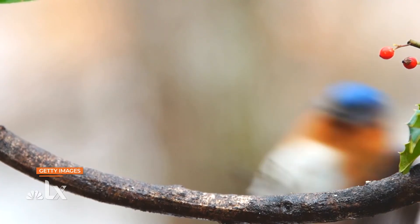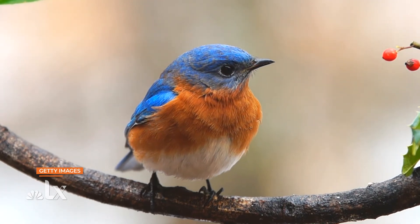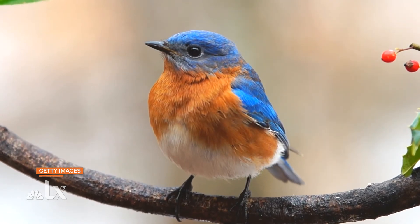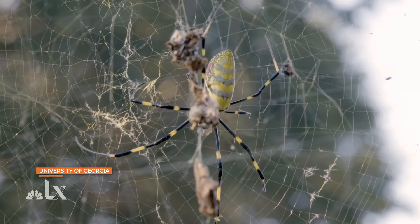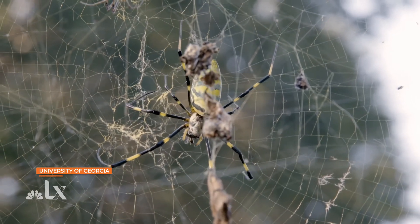We actually do have very concrete data to suggest that the Joro spider is being preyed upon more by native bird species now, and that a lot of native insectivores are recognizing Joros as a very good food source — especially because of how visible they are in the environment. You've got this giant neon yellow spider just in the middle of nowhere; that's a pretty tasty snack for a bird. So they do provide a resource benefit in that way.